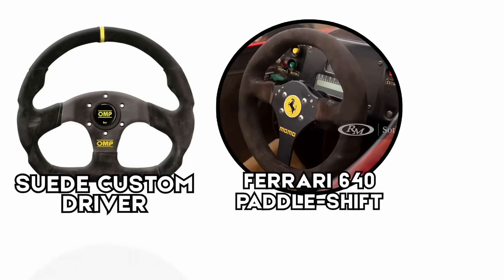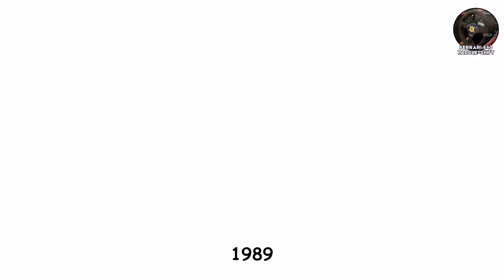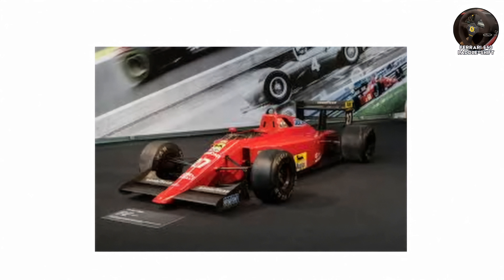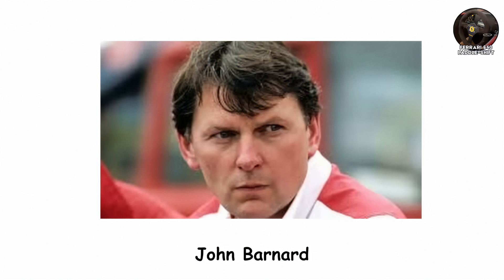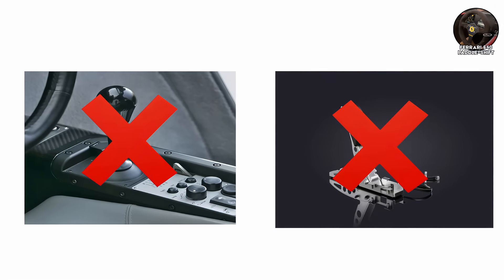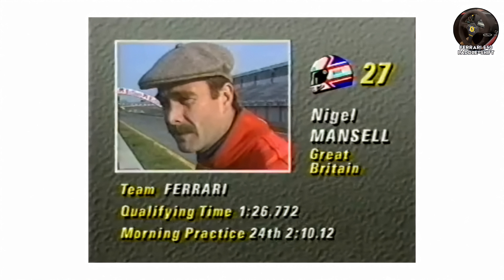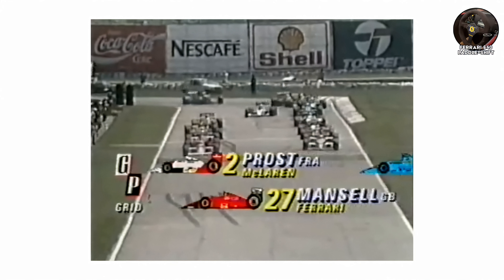The Ferrari 640 paddle shift wheel. In 1989, Ferrari unveiled something that would change Formula One and eventually the entire automotive world. The car was the Ferrari 640, and the man behind its most radical innovation was John Barnard. He wondered how it would be if F1 drivers could shift gears without ever taking their hands off the wheel — no gear lever, no clutch pedal, just two paddles: one on the left to shift down, one on the right to shift up. Ferrari let him run with it, and Nigel Mansell debuted the Ferrari 640 at the Brazilian Grand Prix, giving the world the first ever paddle shift steering wheel in Formula One.